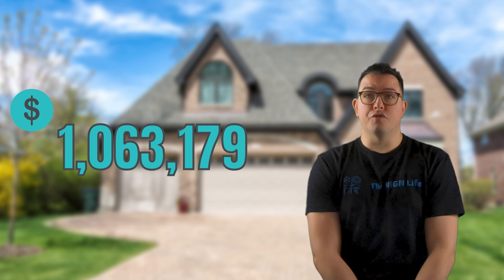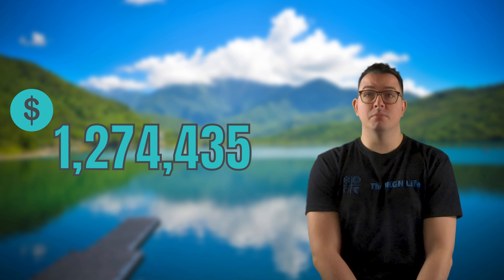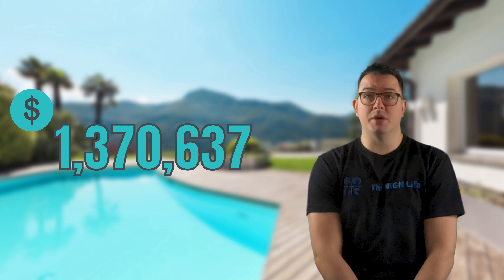So how much should you expect to spend for your new home in West Kelowna? A four-bedroom, three-bathroom single-family home with 2,809 square feet of living space has been selling for $1,063,179. A four-bedroom, three-bathroom single-family home with lake views and 3,161 square feet has been selling for $1,274,435. A four-bedroom, three-bathroom single-family home with a pool and 3,251 square feet has been selling on average for $1,370,637.